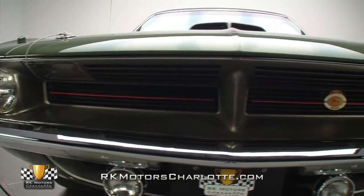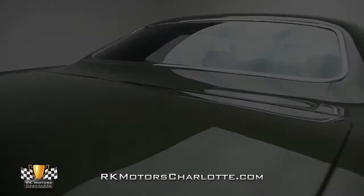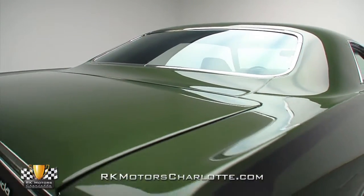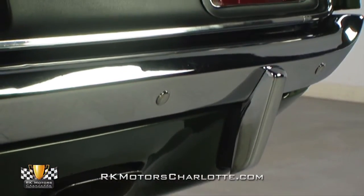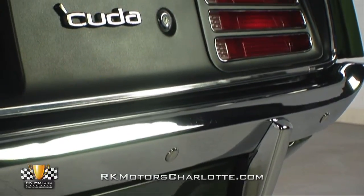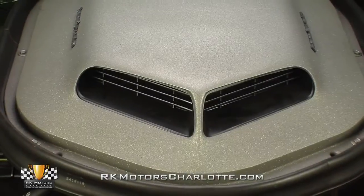That restoration, which took roughly three years to complete, utilized many NOS parts to return the car back to a 100% showroom-fresh state. Its details are so accurate that it was featured, along with Roger Gibson's concourse-level work, in a three-part Mopar Muscle tech article, which is included with the sale.